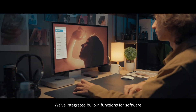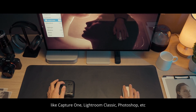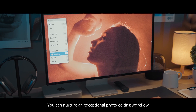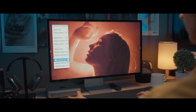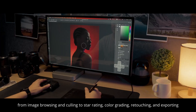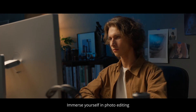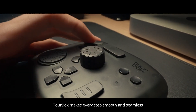We've integrated the built-in functions for software like Capture One, Lightroom Classic, Photoshop, and more. With the power of TourMenu, you can nurture an exceptional photo editing workflow that caters to your needs like never before. Seamlessly streamline every photo post-processing step — from image browsing and culling, to star rating, color grading, and exporting. Immerse yourself in photo editing. TourBox makes every step smooth and seamless.